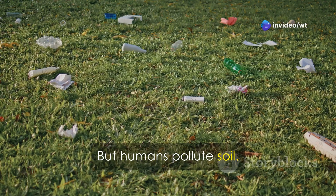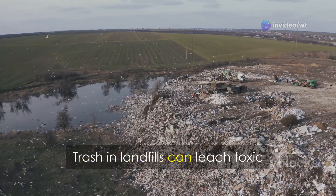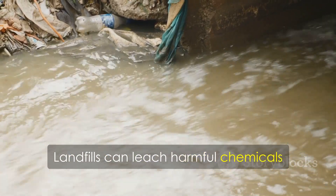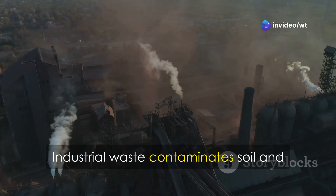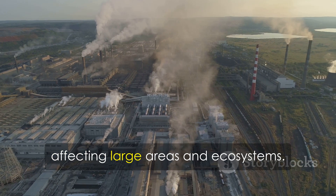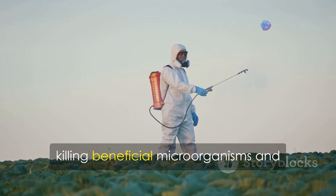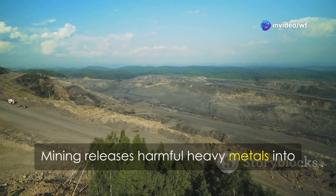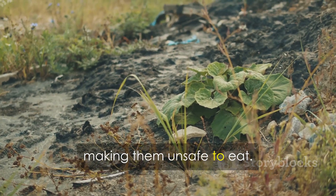But humans pollute soil. Littering and improper waste disposal release harmful chemicals into the soil. Landfills can leach toxic substances — like heavy metals and pesticides — into the soil and groundwater. Industrial waste contaminates soil and groundwater with toxic chemicals that can spread far, affecting large areas and ecosystems. Pesticides and fertilizers build up in the soil, killing beneficial microorganisms and reducing fertility. Mining releases harmful heavy metals into the soil, causing long-term damage; these metals can be absorbed by plants, making them unsafe to eat.